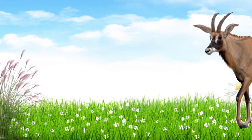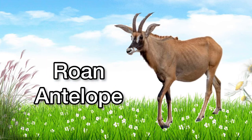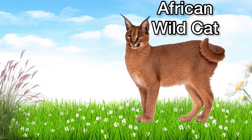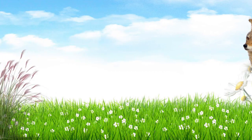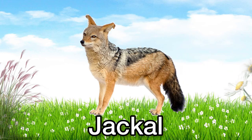This is a roan antelope. Roan antelope. This is an African wildcat. African wildcat. This is a jackal. Jackal.